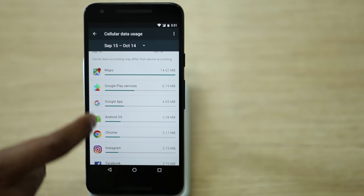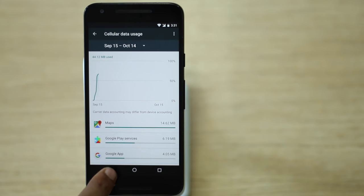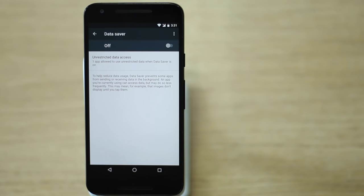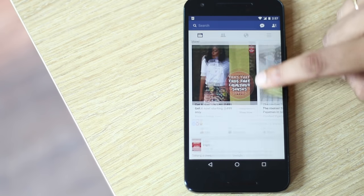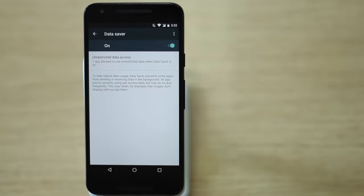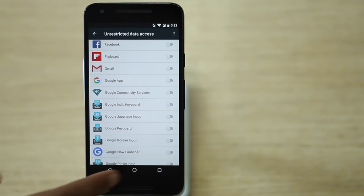Apps like Facebook or Messenger constantly run in the background, taking up a lot of data. Thankfully, Android 7.0 brings Data Saver mode, which restricts background as well as foreground app activity to cut down on data charges. If you want to use a favorite app without restrictions, you can whitelist it — go to the Unrestricted Data Access section and enable the apps you don't want restricted.